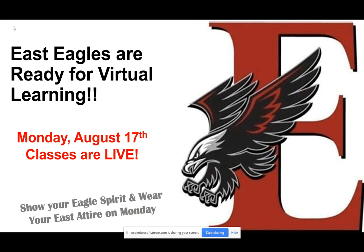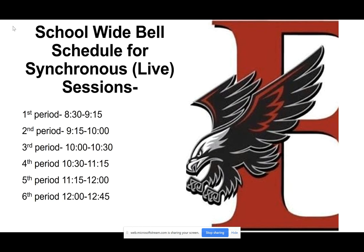When you do join on Monday, August 17th, we want to encourage you to wear your East attire and show your Eagle spirit. So on Monday, come wearing those new t-shirts that you may have gotten or an old t-shirt from last year.